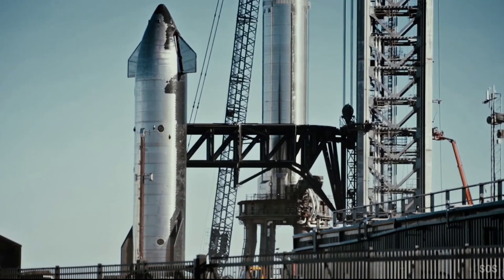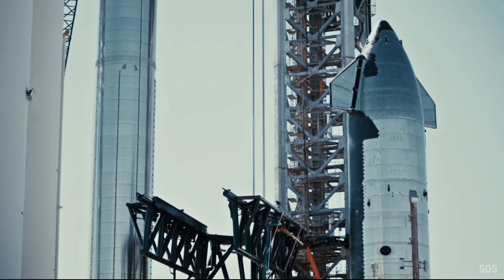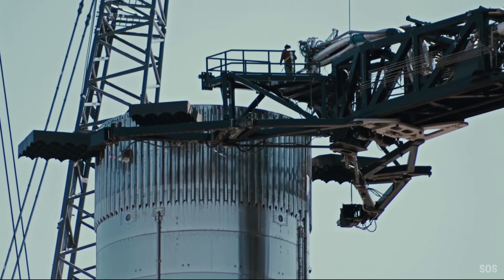With the arms still attached to Ship 24, SpaceX workers were able to approach the rocket and prepare to connect the swing arm's quick-disconnect umbilical to Starship.